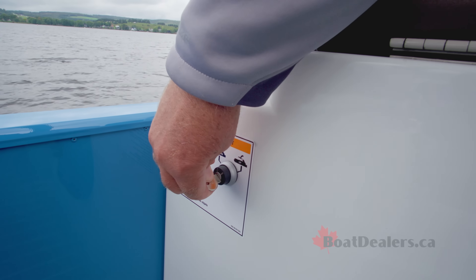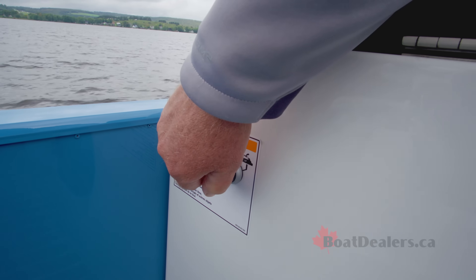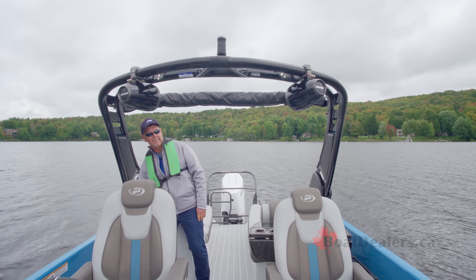A beautiful addition to our test boat today was the optional electric wakeboard tower. You can raise or lower that tower if you're dealing with low bridge heights or when it's time for storage.